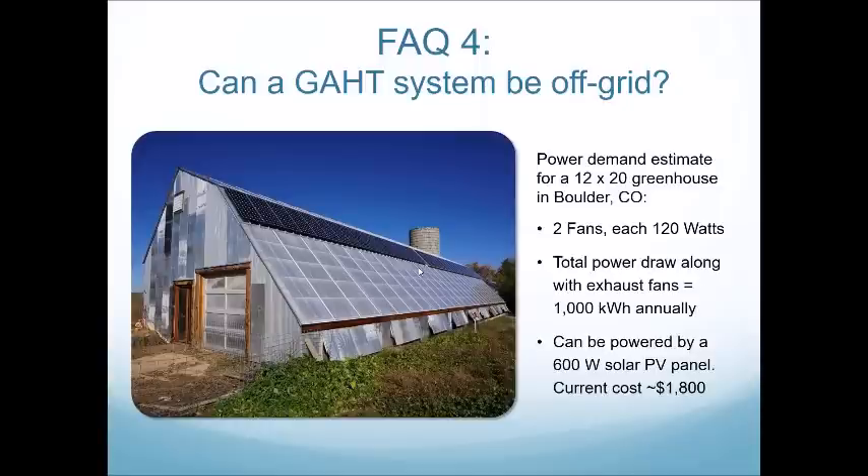Do you have any designs regarding the greenhouse sitting atop the GATT system, or external GATT systems? Yes — for someone with an existing greenhouse who can't get an excavator under it, we regularly design external GATT systems using open land next to the greenhouse. The number one requirement is making sure you insulate around and above that system and also insulate the connections as they enter the greenhouse. The majority of our GATT designs are below the greenhouse at four feet below grade, but external GATs do work.